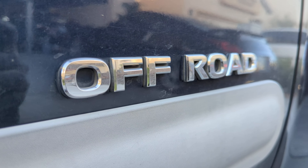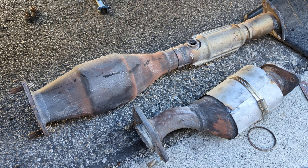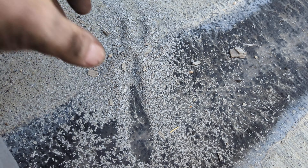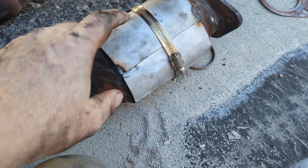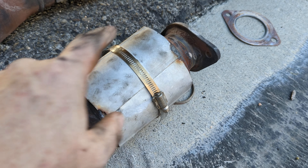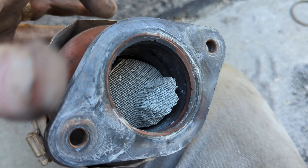It's always something — just a fun day changing out the catalytic converters on the Xterra. This is all of the material that was on the inside, because first this thing actually broke loose and was rattling, so I did the $2 fix on that.